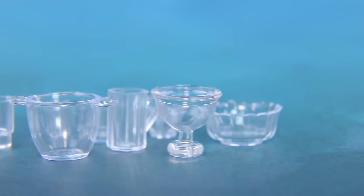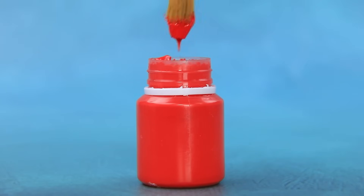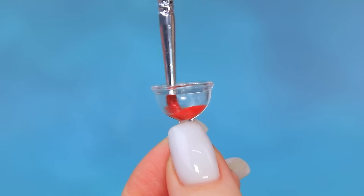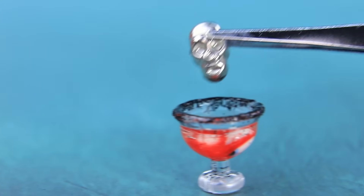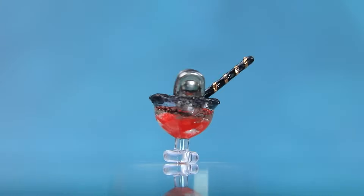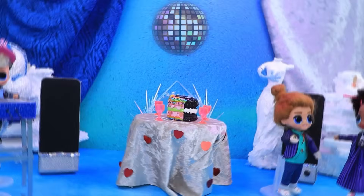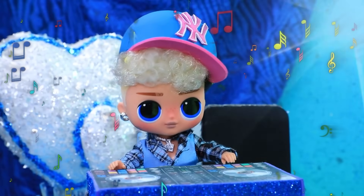How many dishes? Take a glass. Paint the water. Neck sparkles with glitter. Add a skull. A unique cocktail is ready. A party's coming up. DJ Lights is amazing.